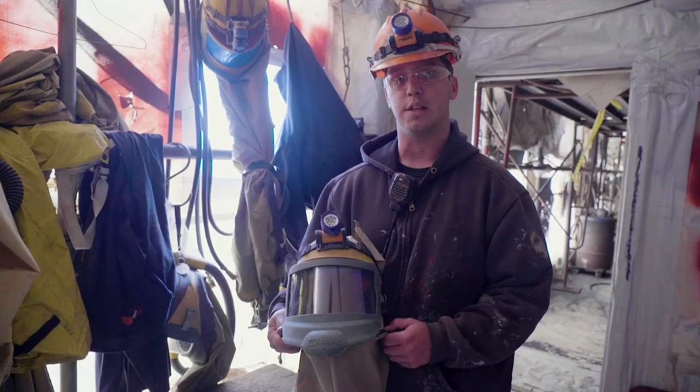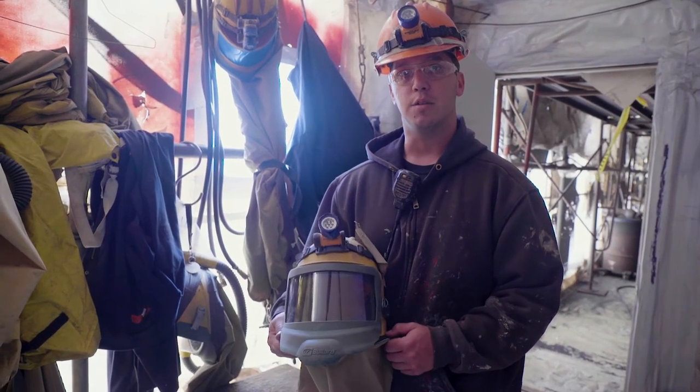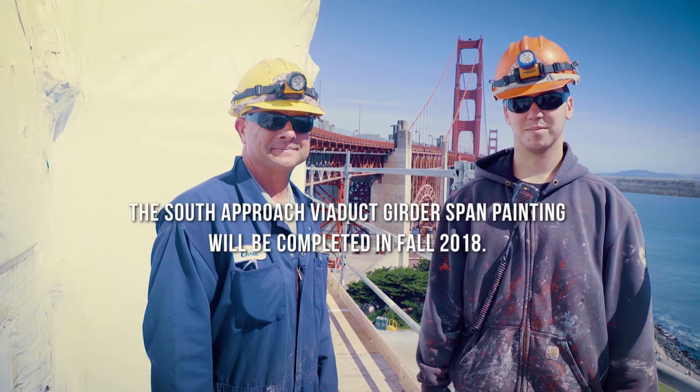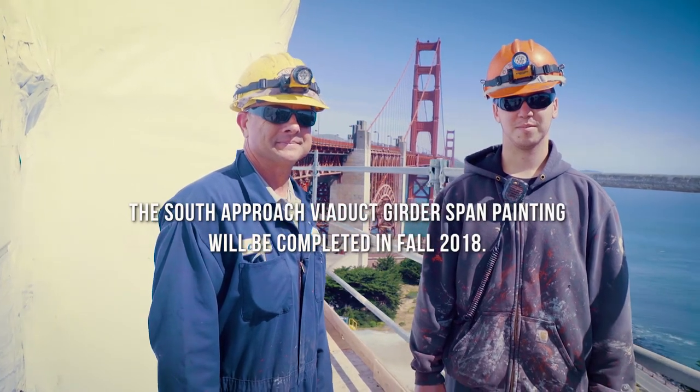It basically looks brand new again. I really take pride in what we do because when you're sandblasting, you have a sense of accomplishment at the end of the day. You see where you start and finish. Everybody helps each other out, and it's a really huge accomplishment in my mind. Thank you.